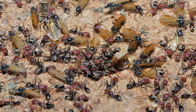Nuptial flight is an important phase in the reproduction of most ant, termite, and some bee species. During the flight, virgin queens mate with males and then land to start a new colony, or, in the case of honey bees, continue the succession of an existing hived colony. The winged version of ants and termites are known as alates.